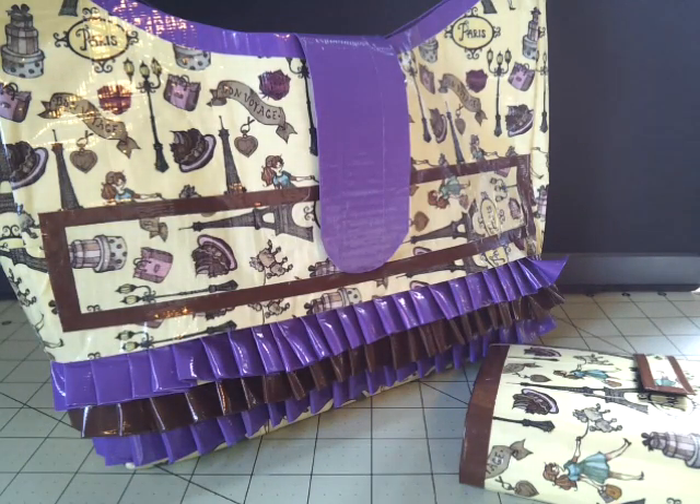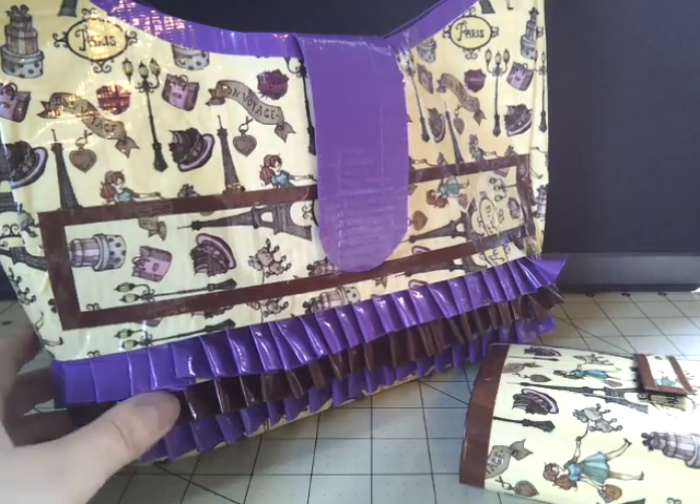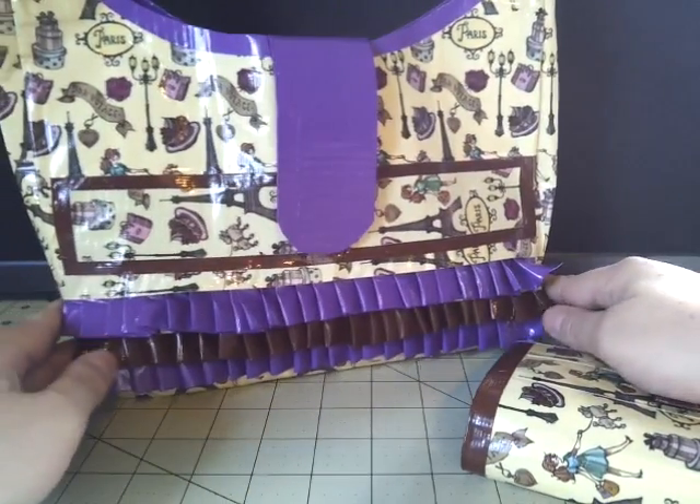First off, I will show you Tori's Tape Treasures order, and her links will be down below in the description. She does have a YouTube — Tori's Tape Treasures — and she also has a website. You just add a .com at the end of that. Those links will be down below. She ordered with PayPal, so thank you so much, Tori.